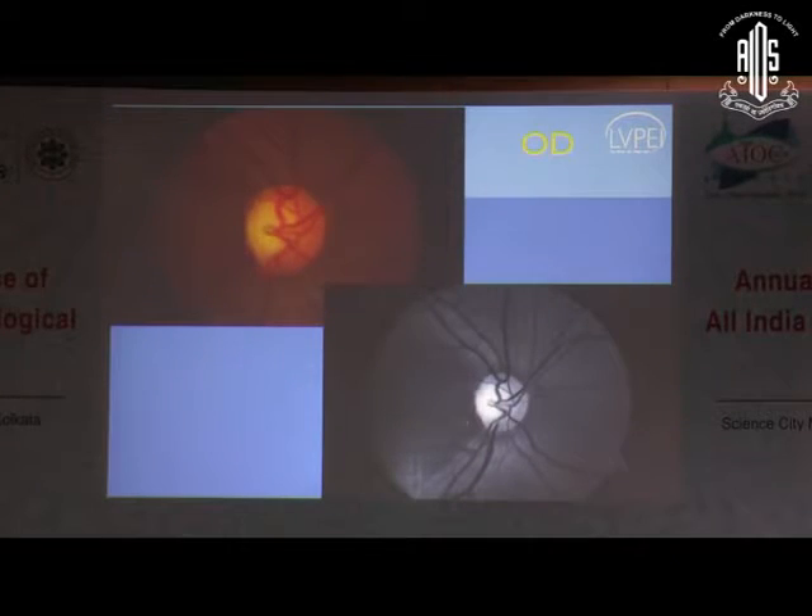When we look at this optic disc and try to apply the template that Dr. Varshini was speaking to us about, there is definitely a cup. But when you look at the rim of the cup and even beyond, it is pale. So it's not just cupped — it is pale and cupped. This is even better seen in the red-free image, where you can clearly see the exaggeration of the normal dark reflex that we see temporally. A very similar appearance in the left eye.